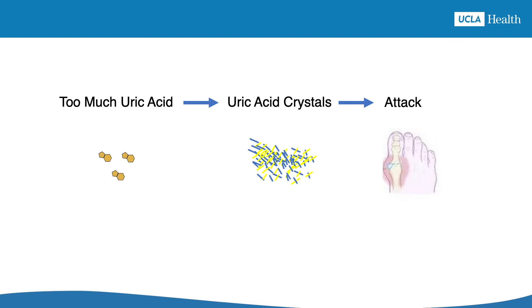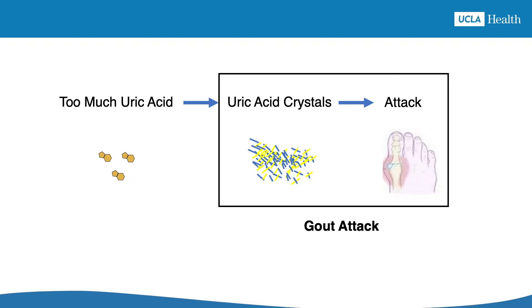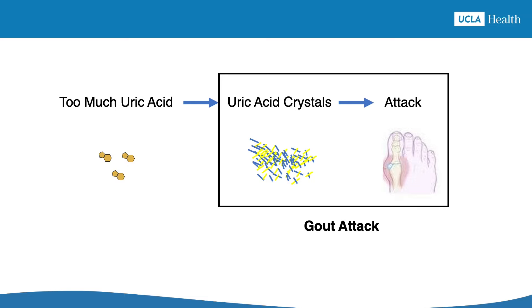To understand how to cure gout, it's helpful to remember the difference between gout the disease and gout attacks. Gout the disease happens when high levels of uric acid in your blood form uric acid crystals in or around your joints. When these crystals are in your joints, they can start a gout attack.